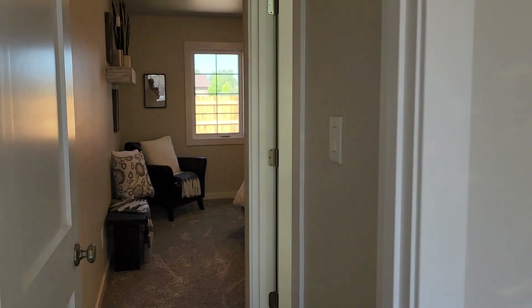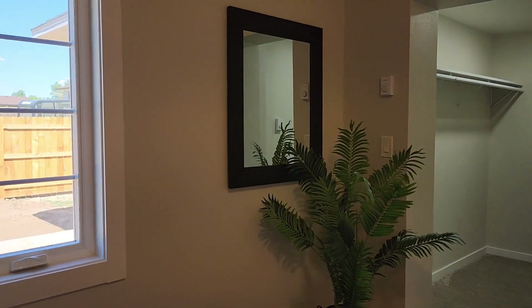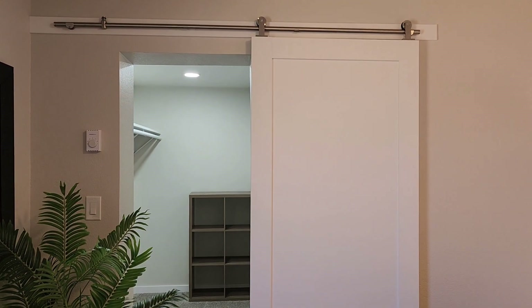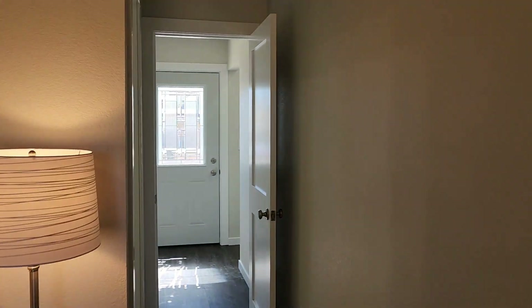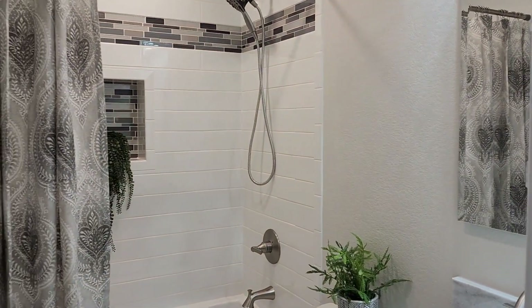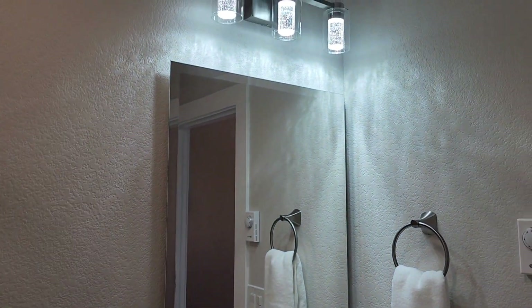Here is your beautiful master bedroom with ensuite bath. You can see that the builder added this barn door to the walk-in closet. And then let's go into the master bath. Beautiful tile in the shower. More beautiful light fixtures.